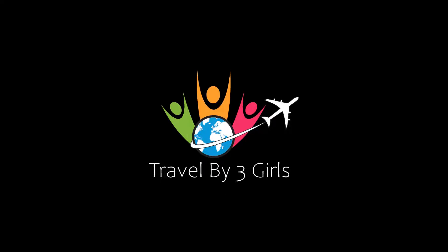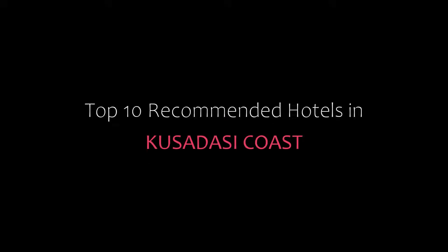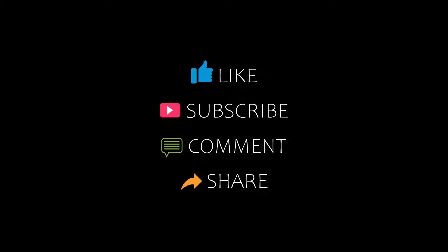Hello friends, welcome back to my YouTube channel. You are watching a new video of top recommended videos. Please subscribe to my channel and don't forget to like, share and comment. Let's start the video.